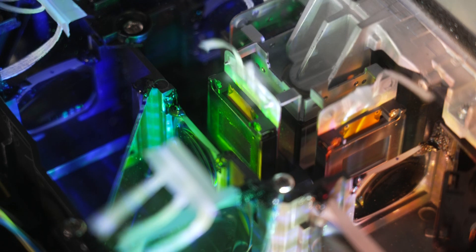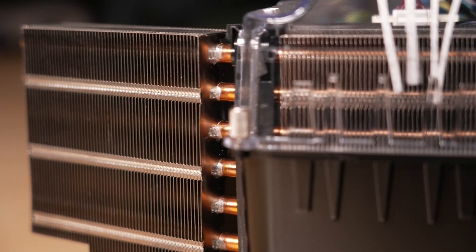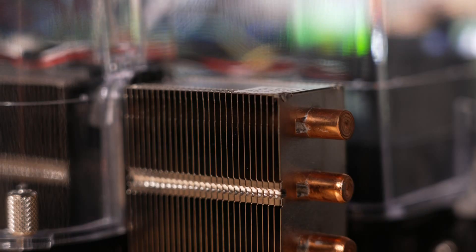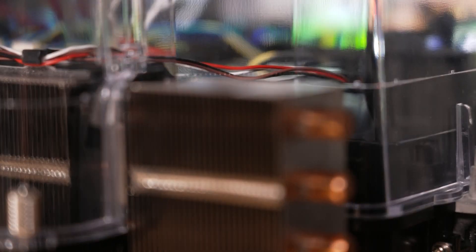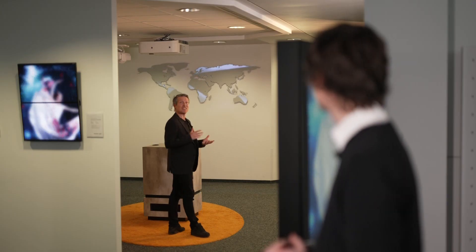I'd also like to clear up a very outdated preconception about projectors — people still seem to think that projectors are loud. Here at Sharp NEC we use super silent technology. The operating noise produced by projectors is therefore quieter than the ticking of a watch. But let's see what features the other types of visualization technology boast — I'll pass on to Martin.